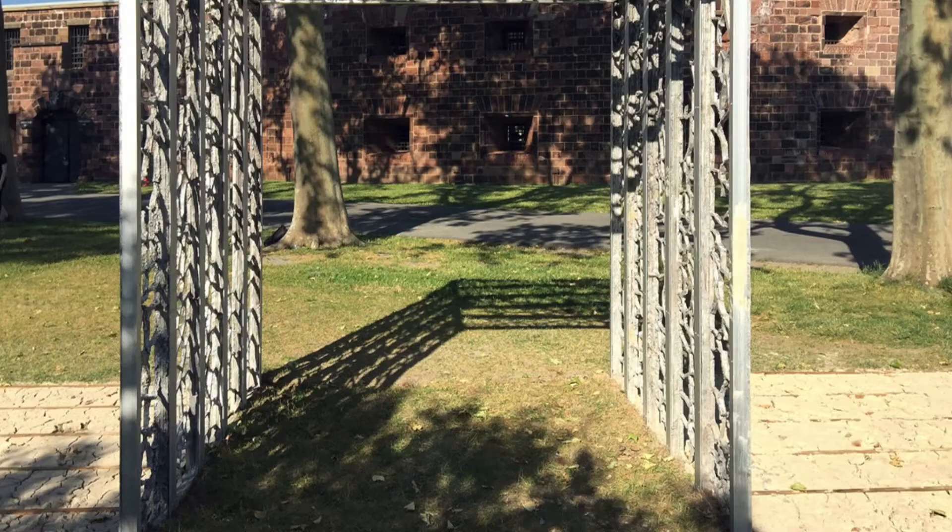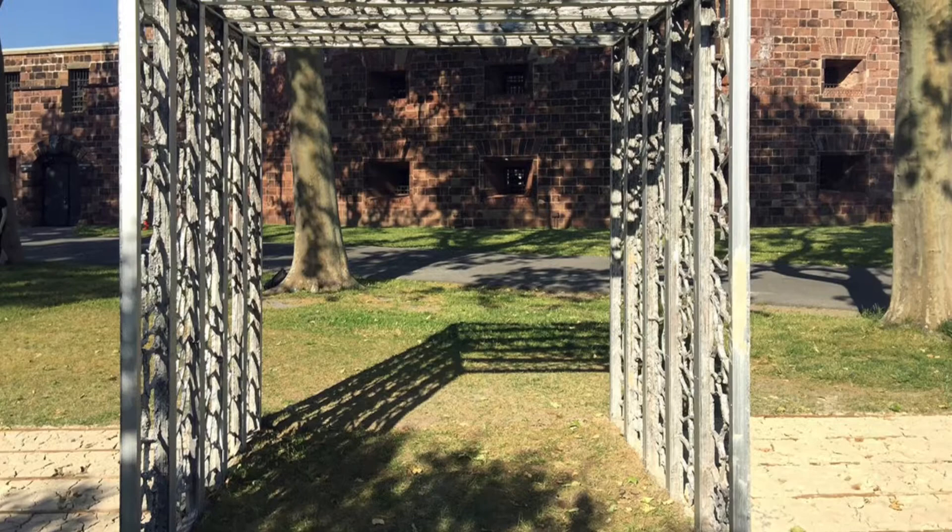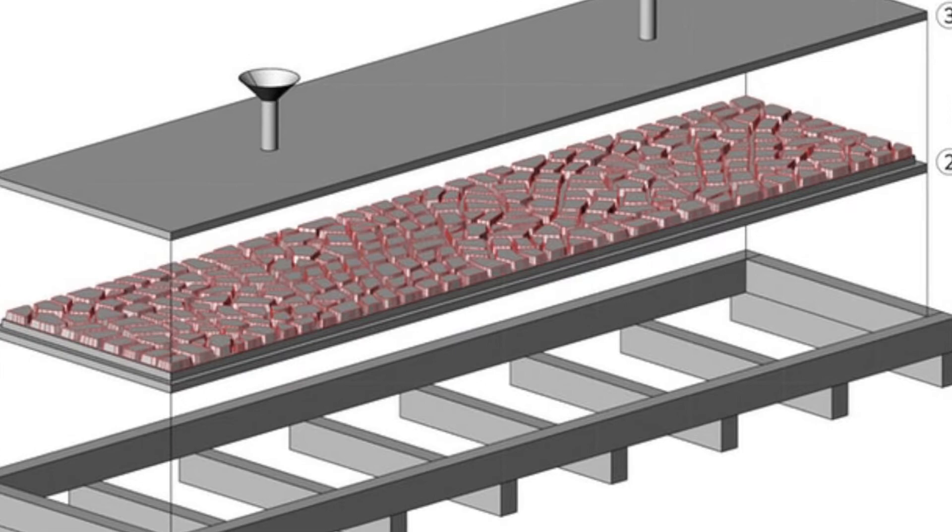We found out that we won the competition in January and then had until June to build the pavilion. Up until that point we had only built a small prototype that was eight inches by ten inches, and now we had to build panels that were each about ten feet by a foot and a half.